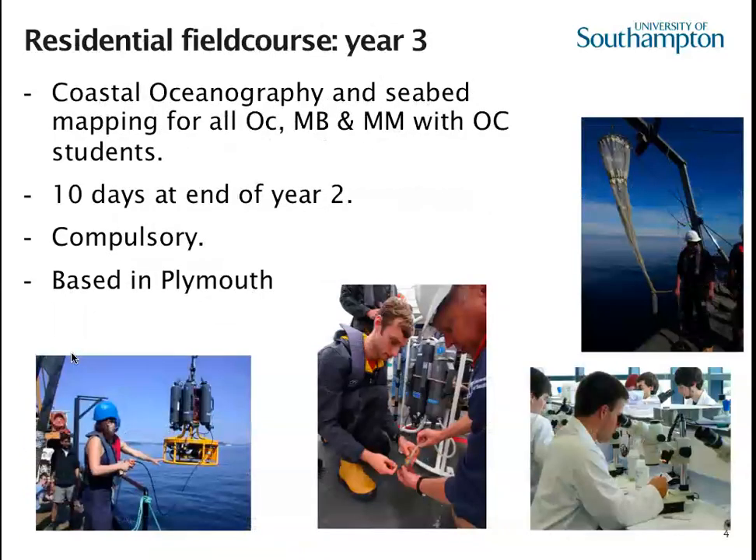Our main field course comes into year three but actually happens right at the end of year two, at the beginning of the summer holidays. Oceanographers and marine biologists come together and spend 10 to 12 days working in Plymouth. You'll be working in groups of about eight — independent, but with staff there to help. The work involves everything from offshore in the open ocean right through to up the estuary. We work with four vessels and about 30 staff. It's the time you really bring together the learning from your first two years.